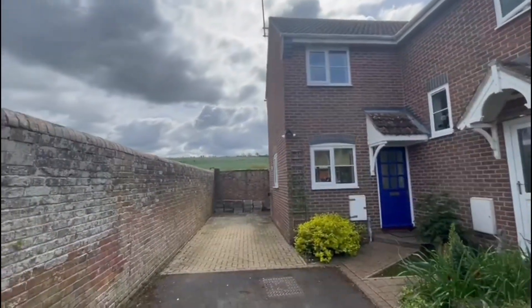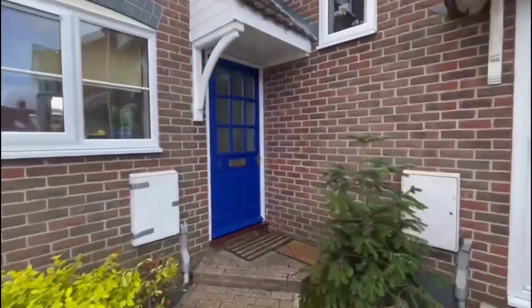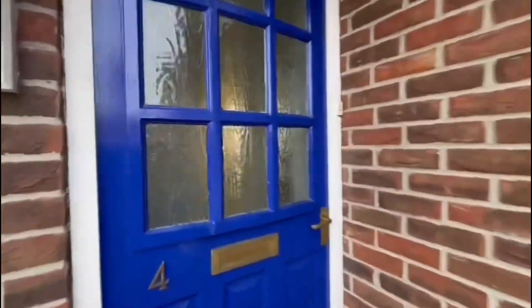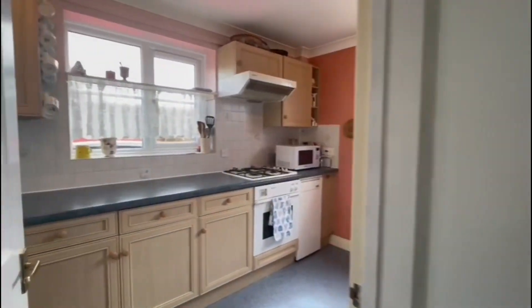Here we are at number four George Mews, which is a very lovely three-bedroom end-of-terrace home, situated just behind the high street here in Market Lavington. So we're into the property.